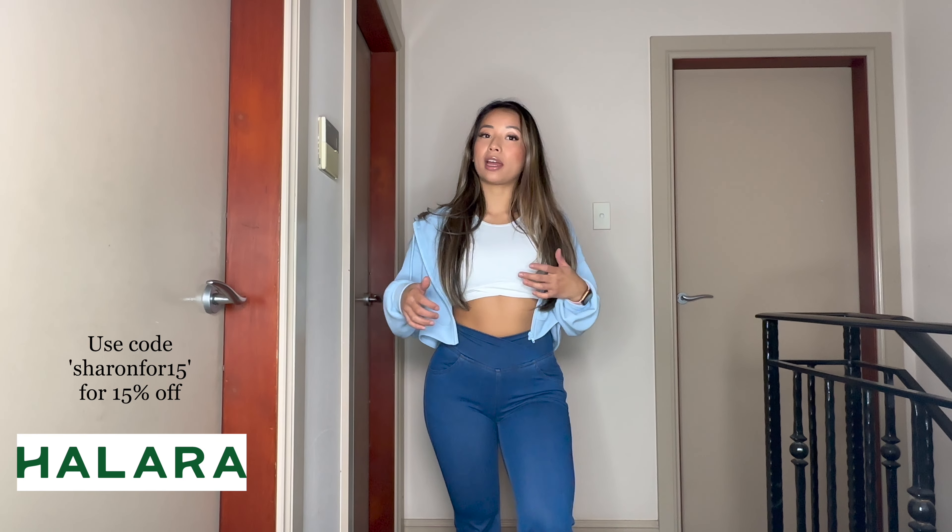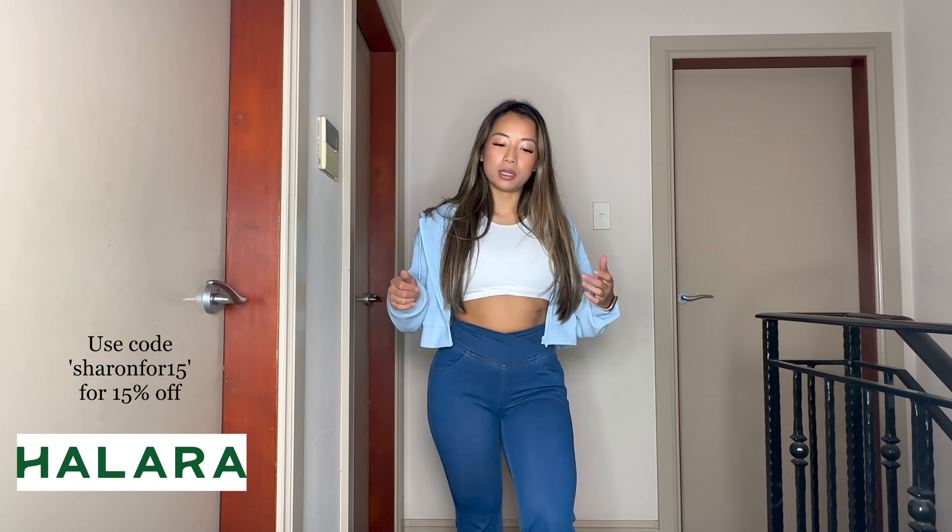Hey everyone, welcome back to my channel. In today's video I'm going to be trying on and reviewing a bunch of Halara activewear and normal clothing items. Let's get straight into it — this entire outfit is Halara.